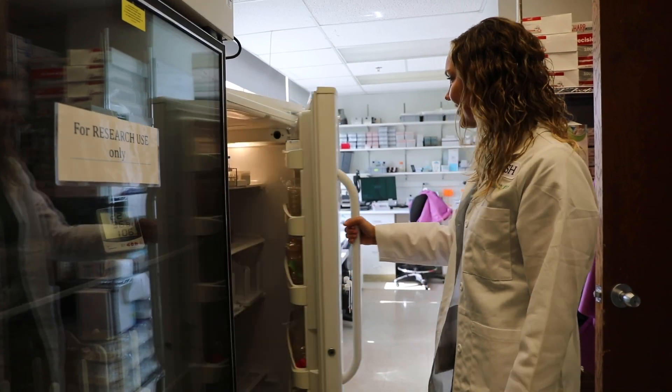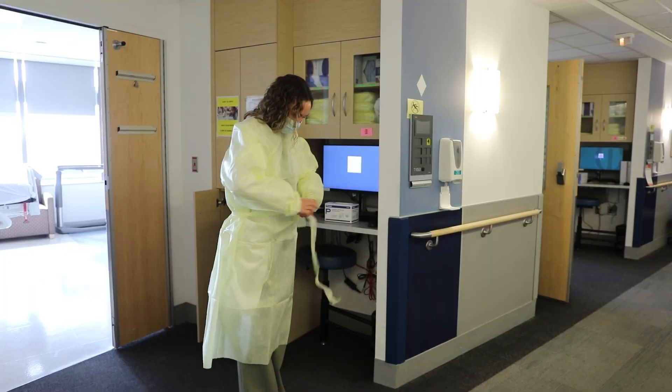What we uncover may change how we protect our patients from infections in the future, saving trillions of dollars and millions of lives.